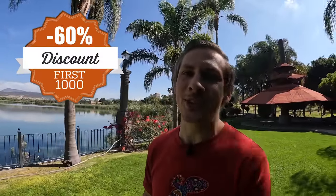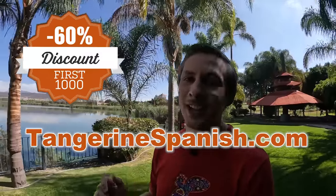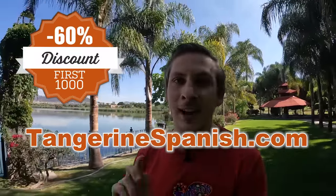By the way, my favorite Spanish course, Rocket Languages, is running their Independence Day sale this weekend. It's an awesome value to begin with but it's even better on this sale — 60% off, but only for the first thousand courses sold. Head over to tangerinespanish.com — that's my affiliate link. Again, this weekend only, first thousand courses sold, tangerinespanish.com.